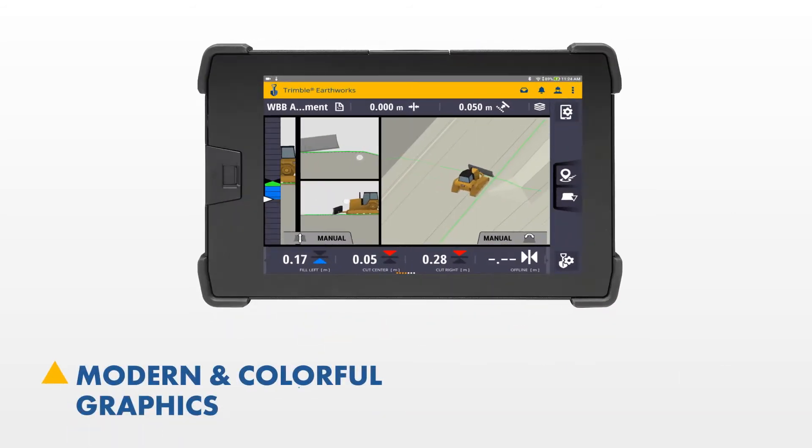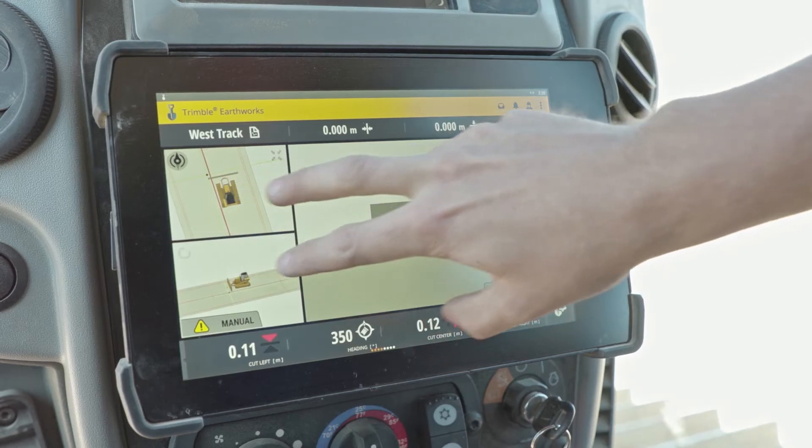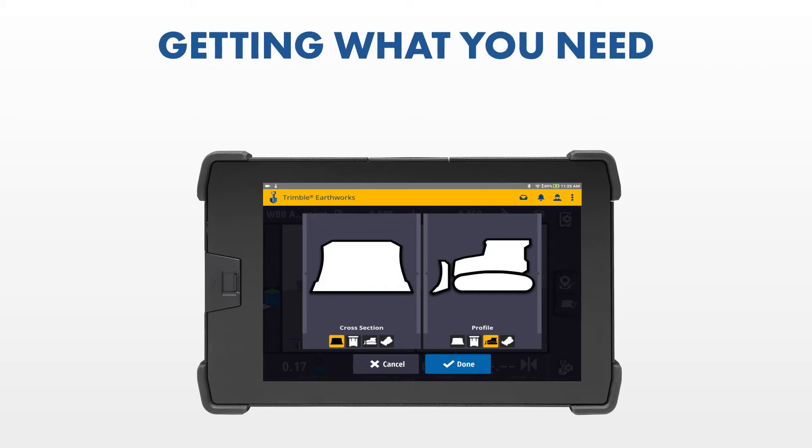Modern and colorful graphics, natural interactions and gestures, and self-discovery features make it intuitive and easy to learn. With each function being accessible in minimal button presses, getting to what you need is simple.